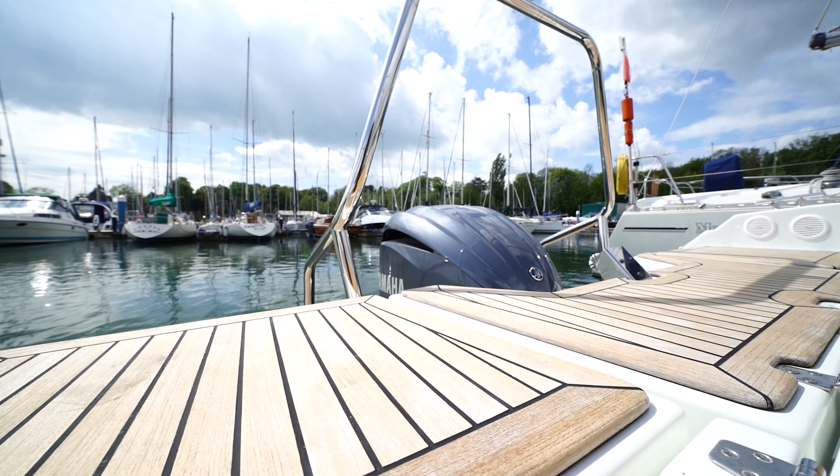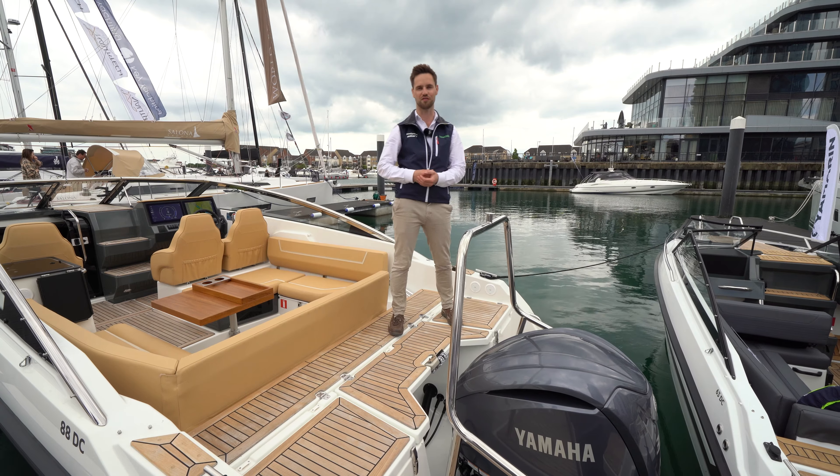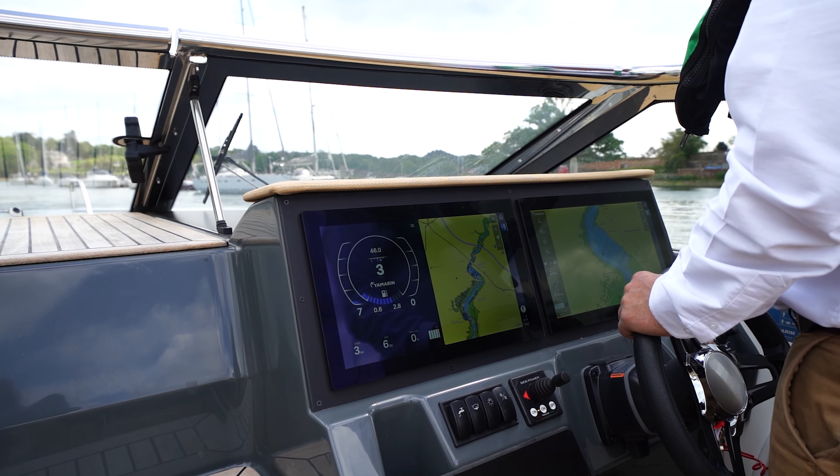Starting at the back of the boat here, we've got the Yamaha 300. This is the engine this boat's been built around, but there's also an option for a 425 for anyone that wants a little bit more out of her. Cruising speeds are around the 30 knot mark, and a bit further than that with the bigger engine.